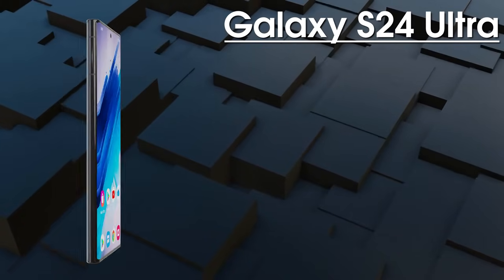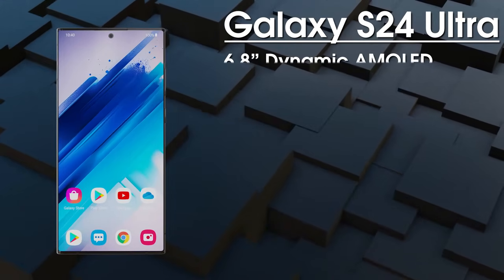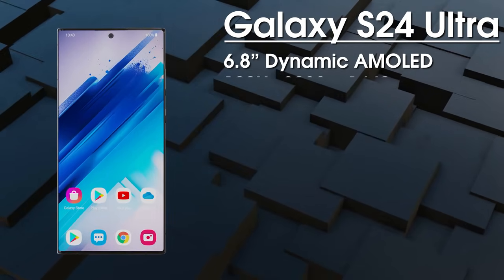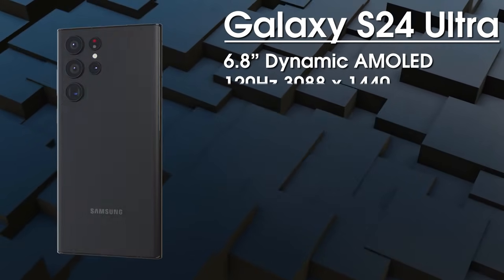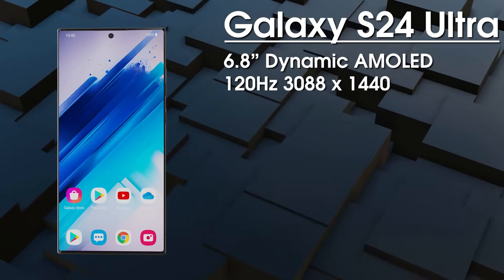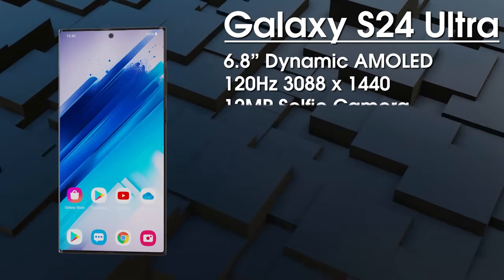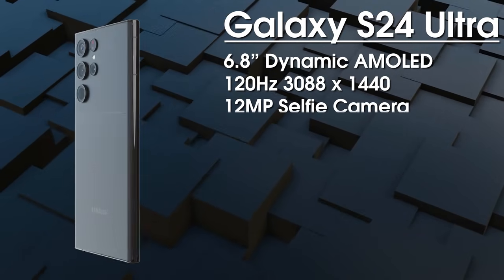Finally, we've got the most premium option: the Galaxy S24 Ultra. It features a 6.8-inch 120Hz Dynamic AMOLED display with a resolution of 3088 by 1440, using Samsung's new M13 OLED panel protected by Gorilla Glass Victus 2.